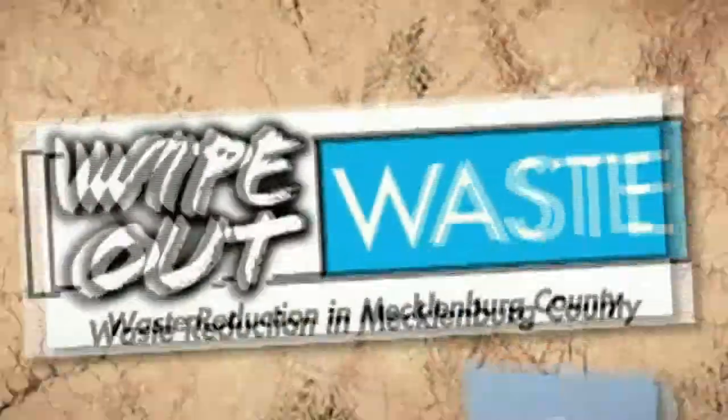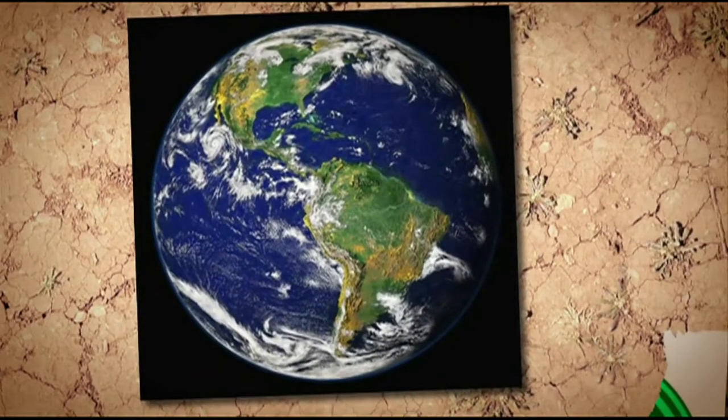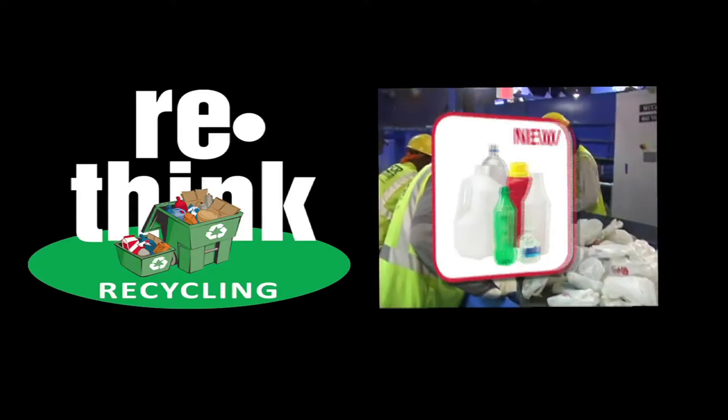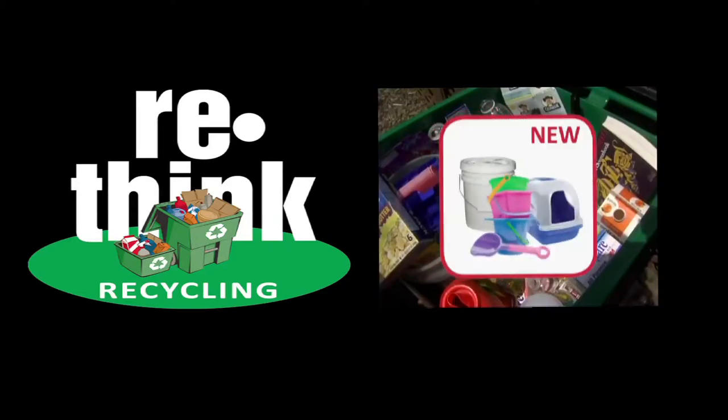You hear the phrase all the time: reduce, reuse, recycle. It's the first step you can take in helping make this planet a cleaner place for all of us. It's important to recycle because it helps your environment. And the best part of all, it's easy. Whether it's glass, aluminum, or paper, there's a container you can place it in to prevent it from ending up in a landfill.